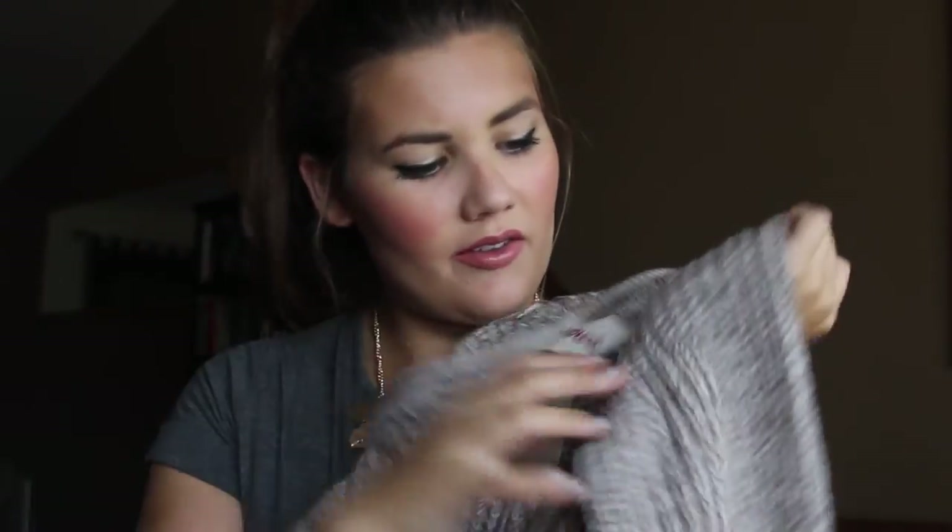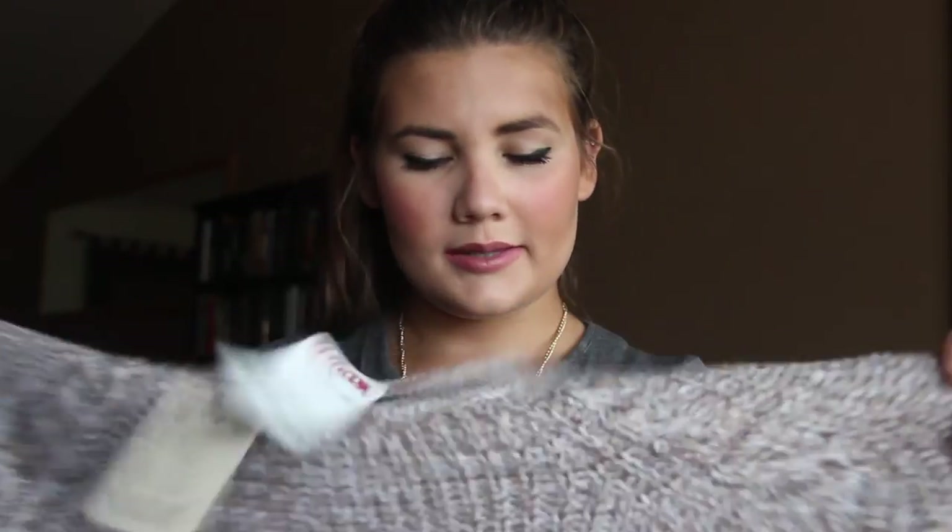Next is a sweater from TJ Maxx. I normally get my sweaters in larges because I like them big and comfy. This one is a large in a coffee-caramel color. It has a little detailing on the shoulders and I'm really excited to wear it with my bean boots, which are also in this haul.